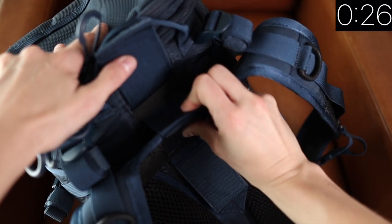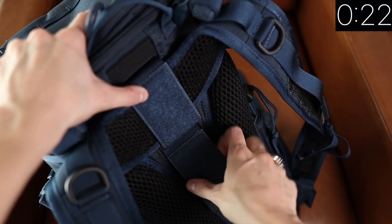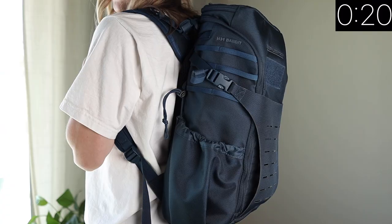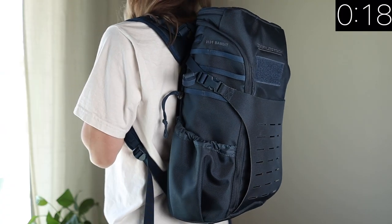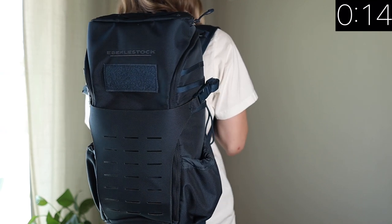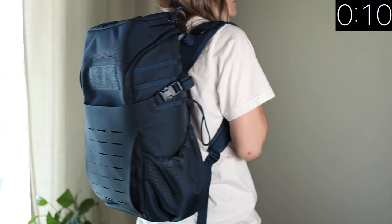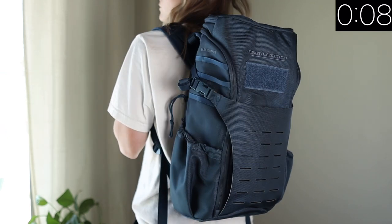Another really cool feature that I honestly haven't taken advantage of yet is that you can actually move the shoulder straps up and down on the frame of the backpack. You can also add a waist strap to this backpack, and you can add a water pouch to it as well. It has a little hole in the top so that you can string a water spout through.